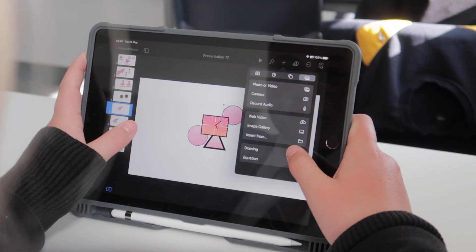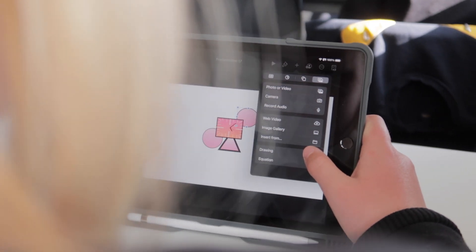The biggest difference for us working remotely was that pupils would not have the opportunity to create a physical piece of work at the end of their project, so we were looking for alternatives that would give pupils that same sense of satisfaction and achievement but could be done digitally using the iPads remotely.